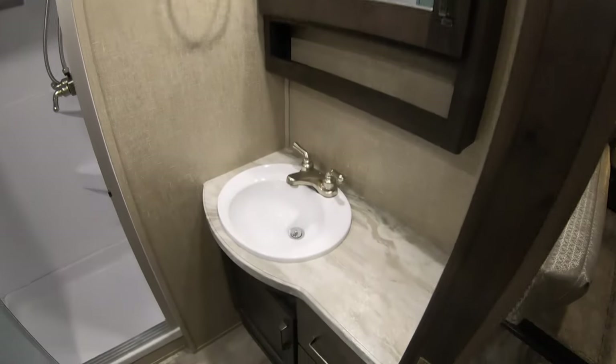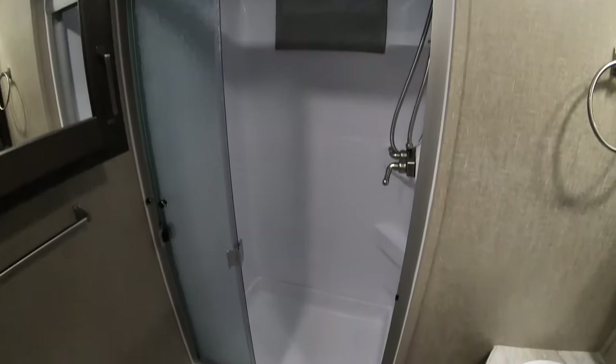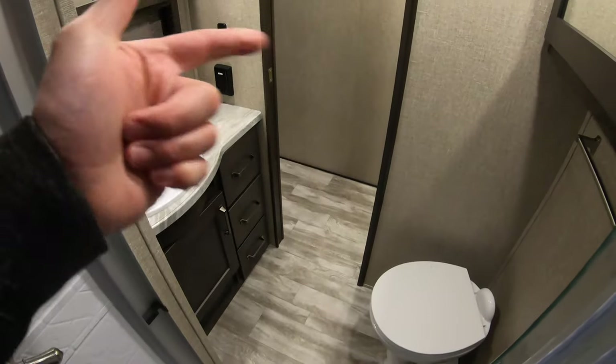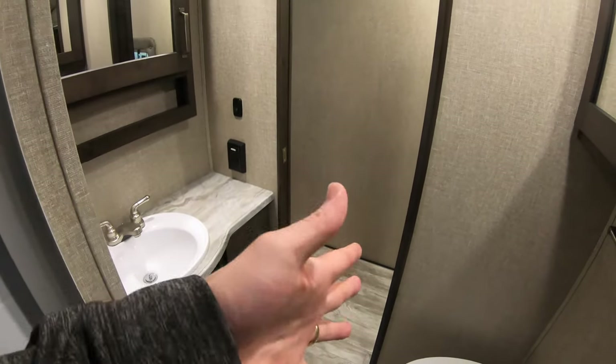Nice big shower with a skylight. Decent sized sink, medicine cabinet, more storage. You do have the porcelain toilet — more durable and easier to clean. I'm 6'2" and as you can see I've got plenty of room to get clean in here. And with the pocket door that closes off the bathroom, it gives you plenty of room to get dried off and changed without a door swinging and hitting you or knocking someone down the stairs.